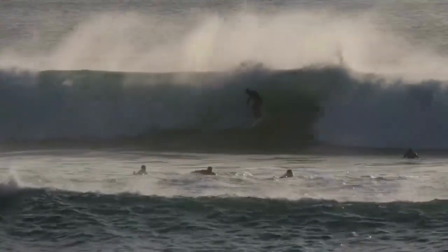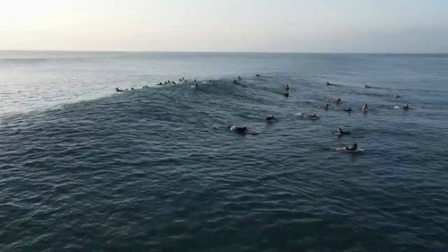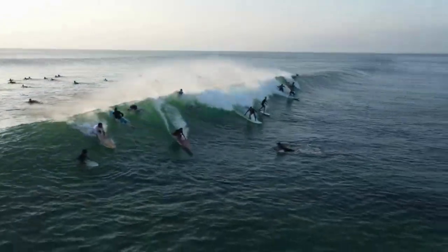If you're in the mood for some adventure, Dreamland Beach has got you covered. You can rent a kayak, paddleboard, or even try parasailing to get a bird's eye view of this enchanting paradise.